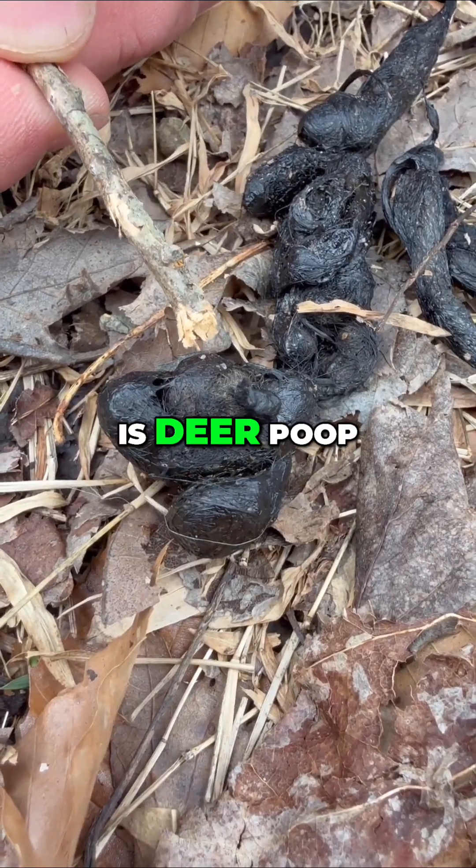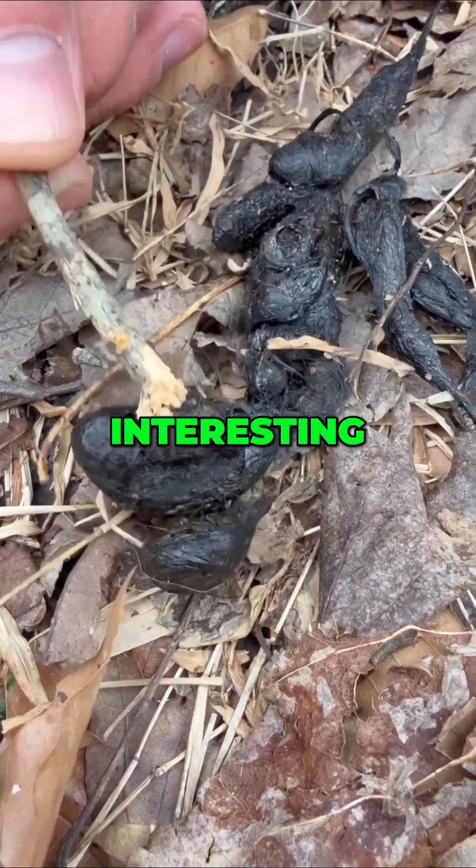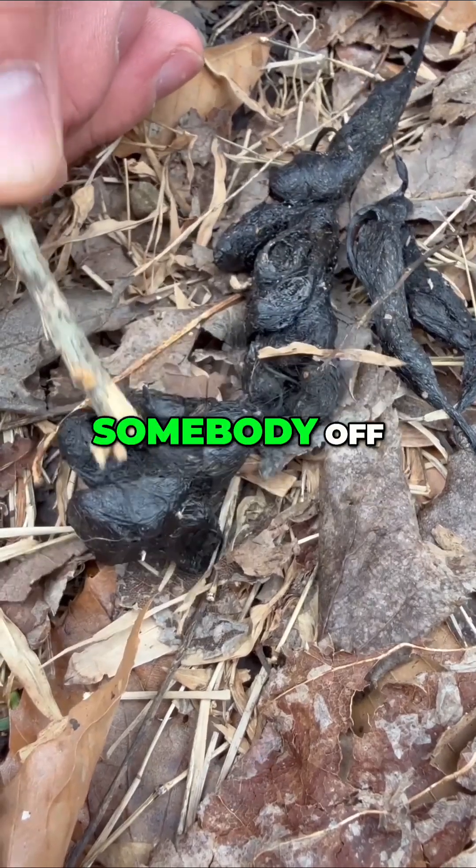That actually right there is deer poop that this coyote has eaten. That's really interesting — that would really throw somebody off that was new.